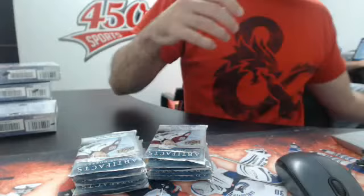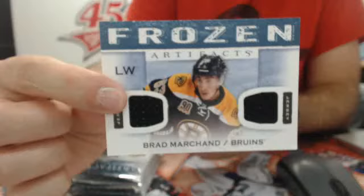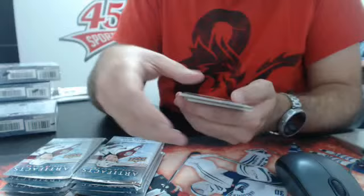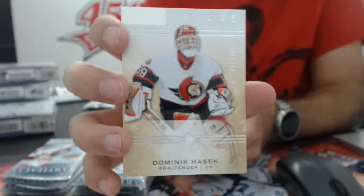Belle Gretzky, always fun. We have a Frozen Artifacts — Brad Marchand for the Boston Bruins. Then we have a blue parallel, number 285, Vancouver Canucks — Richard Brodeur. Then 9.99 — Dominik Hasek for the Senators. 9.99 Montreal Canadiens insert of Carey Price.